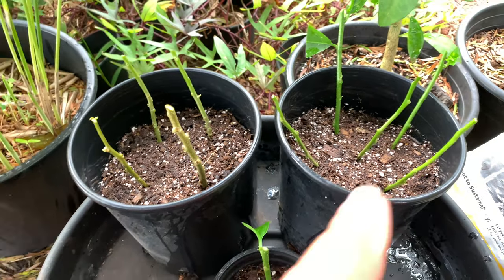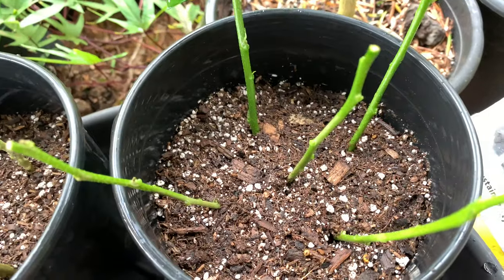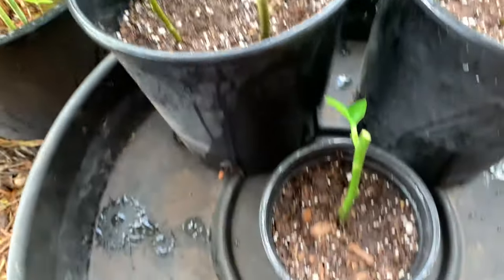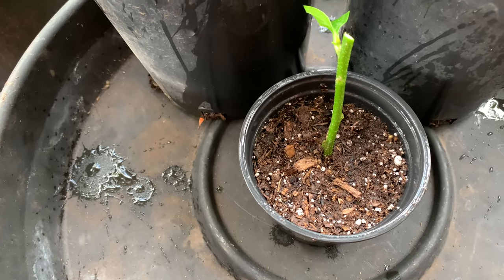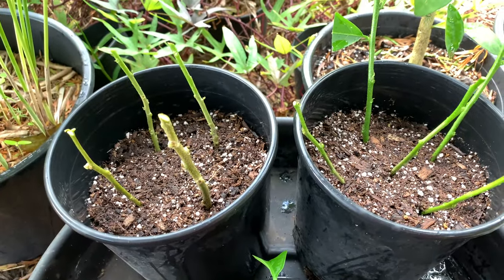There we have it — got the cuttings planted. As you can see, this pot with the younger cuttings has five cuttings in them, and honestly I don't know how that's going to start out. This one has the older cuttings, and the single cutting is down there in the smaller pot. We'll come back if and when we start seeing some signs of life.